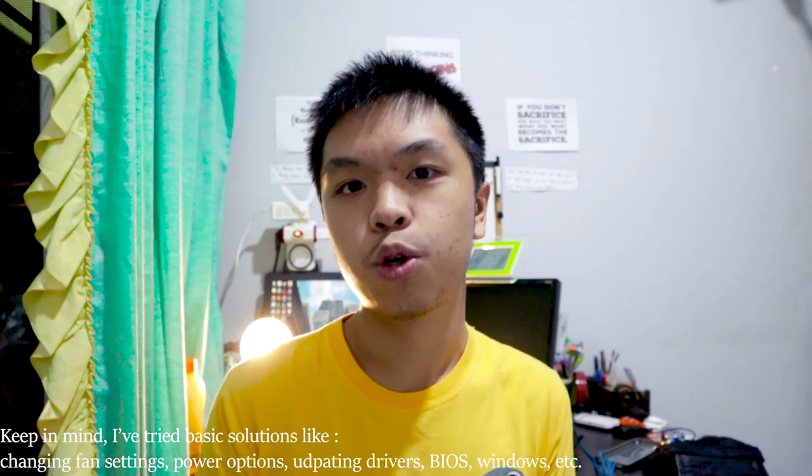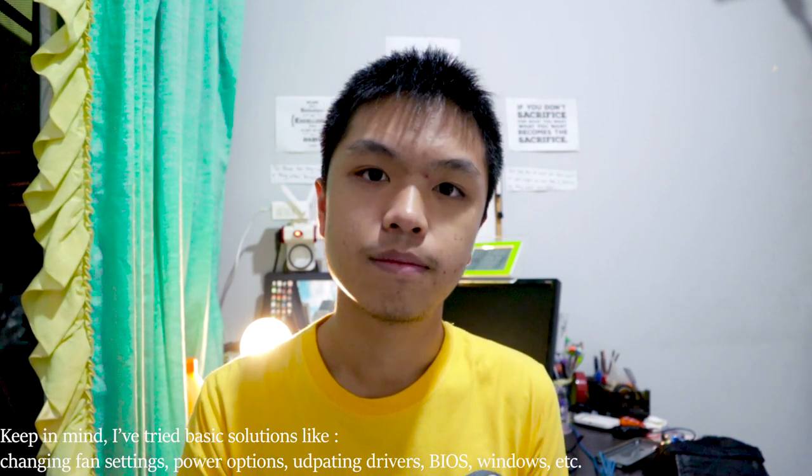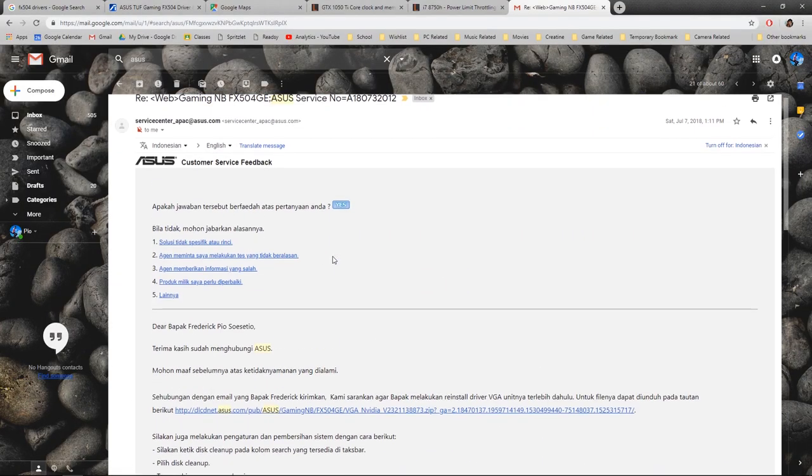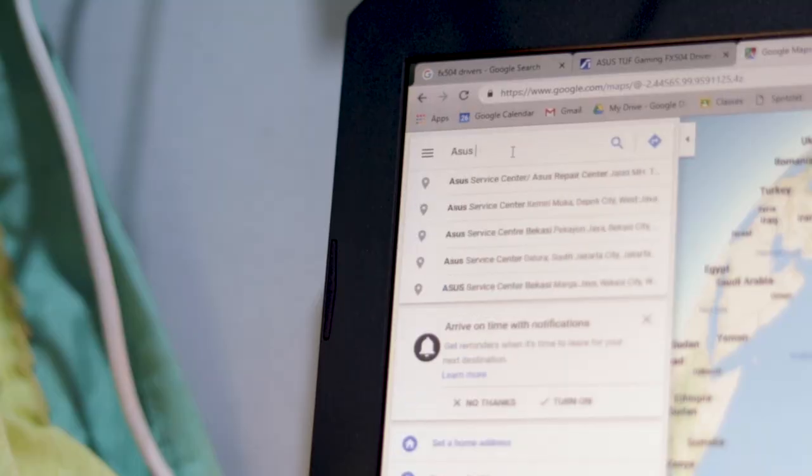So my last resort, I complained to ASUS, and the reply didn't help at all, so I decided to go to the service center. My friend has the same laptop — two of them — and one of them has the same problem, the other doesn't. So me and my friend went to the service center and got our laptops fixed up.